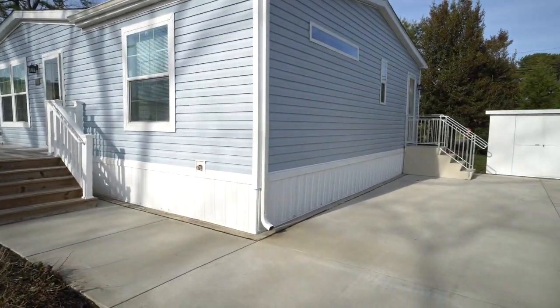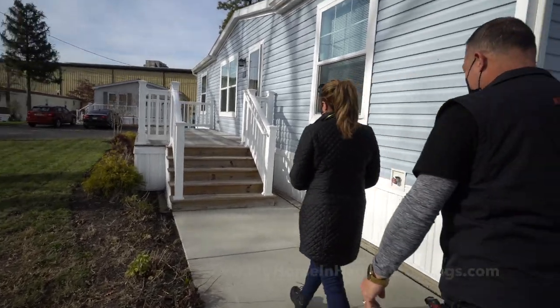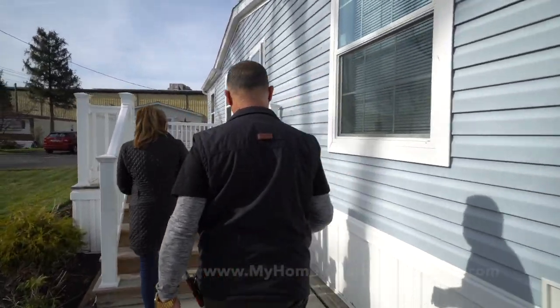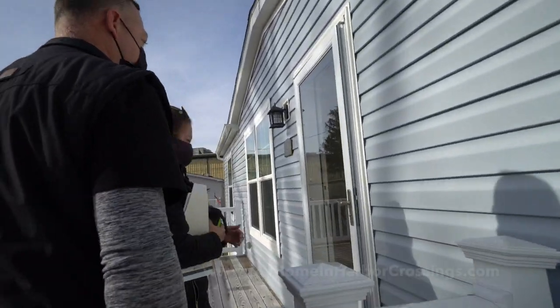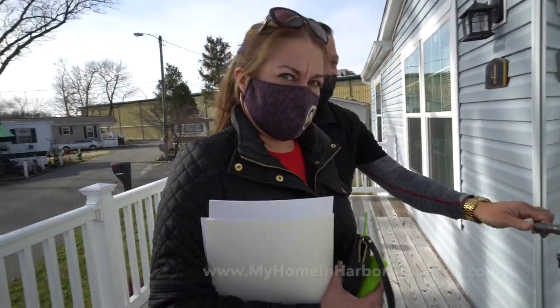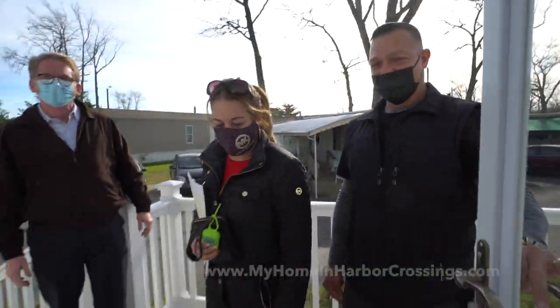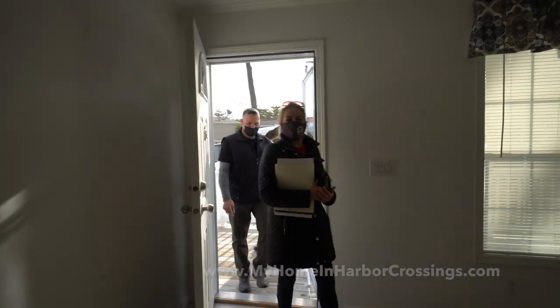Felicidades! Go ahead, it's open! Come on in to your new house! Wow, that's beautiful!